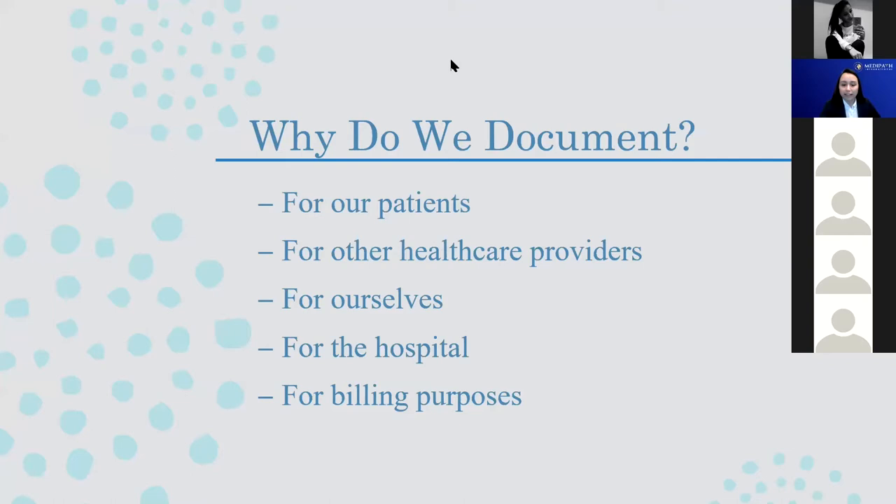We also do it to help other health care providers. People who are going to be reading this note have a real interest in what we've done to help the patient so that they can take the necessary steps to continue this care. We also document for ourselves — you might see a lot of patients over the course of a single shift, let alone two shifts, a week, a month. By documenting exactly what was done, you're able to go back and reference this information in case you need it for a case review or a lawsuit. You have the entire narrative of what happened to help refresh your memory.